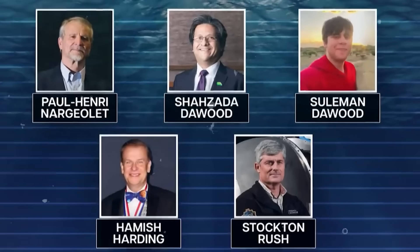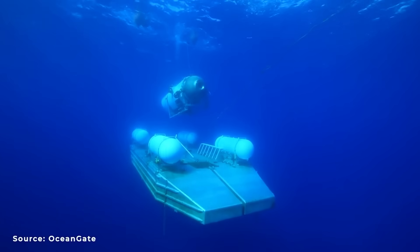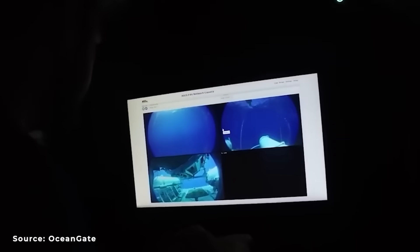All five of the submersible's passengers are believed to be dead. Paul White, an expert in acoustics and underwater forces at the University of Southampton in England, believes that the deep sea forces that make expeditions like this so uncommon are likely what led to the Titan's sudden demise.